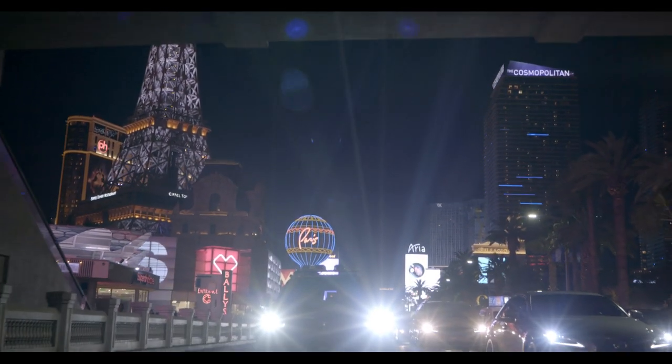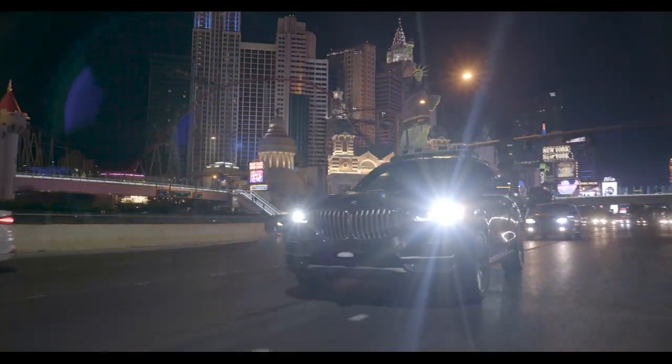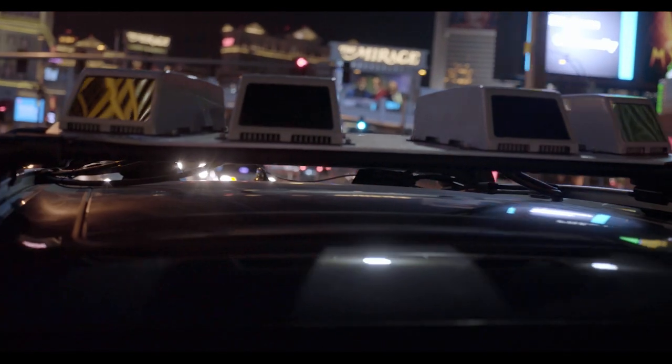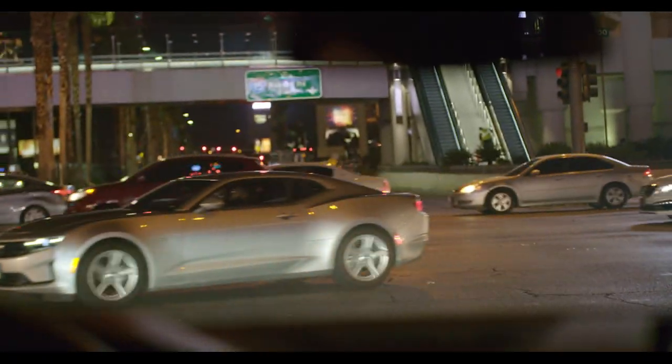What does it mean to have radial velocity data on a point cloud? At Blackmore, we've asked this question since day one. Pedestrians, bicyclists, cars, animals — motion is a fundamental sign of life and a powerful indicator of intent.